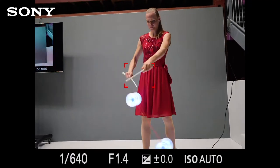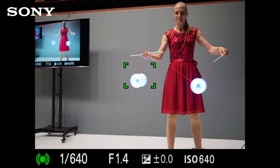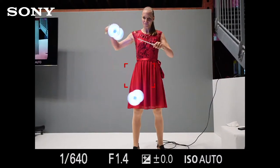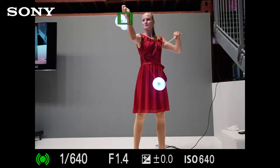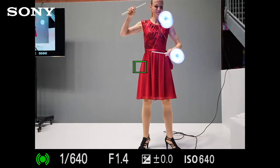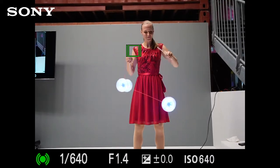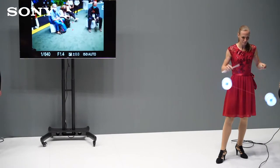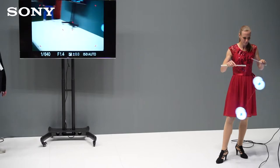Ich versuche wieder, das Ganze einzufangen. Ihr seht schon, dass es extrem schwierig ist. Ohne, dass sie anhält, habe ich eigentlich kaum eine Chance. Ich muss ein bisschen aufpassen, dass der Diablo nicht aus dem Bild verschwindet und ich den Auslöser nicht loslasse, weil das super, super schnell ist. Der Delay hier auf dem Fernseher macht mir ein bisschen zu schaffen, weil wir eine kleine Verzögerung haben – die Kamera hat nämlich einen Echtzeitsucher und wenn ich durch den Sucher arbeiten könnte, wäre es ein bisschen schneller.